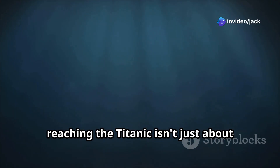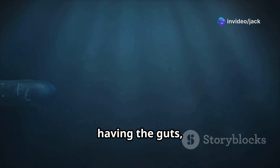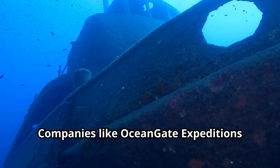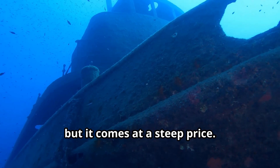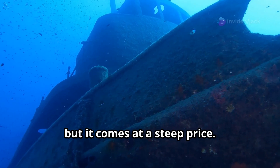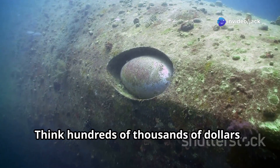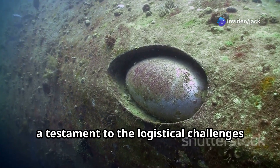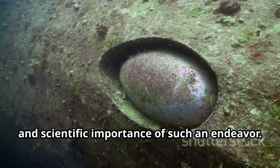Reaching the Titanic isn't just about having the guts — it's about having the resources. Companies like OceanGate Expeditions offer a glimpse into this history, but it comes at a steep price. Think hundreds of thousands of dollars, a testament to the logistical challenges and scientific importance of such an endeavor.